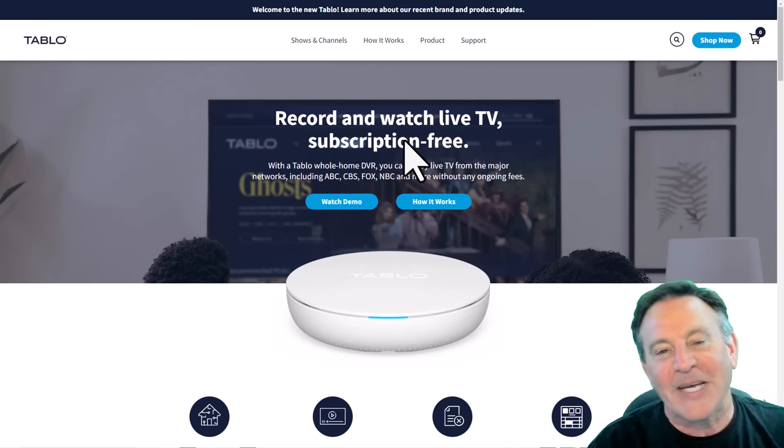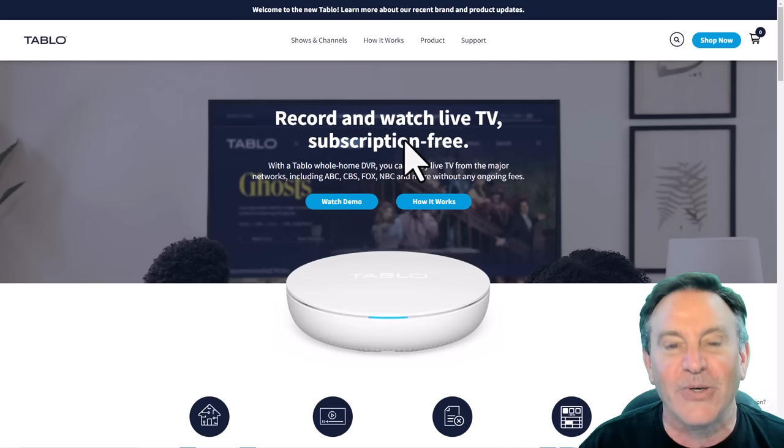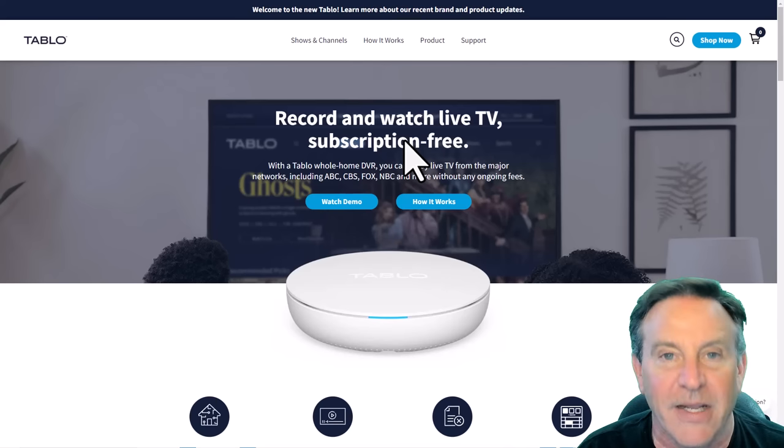Hey guys, this is Peter, and today I'm taking a look at a TV tuner from a company called Tableau. A TV tuner is a device that allows you to expand your streaming experience to include live local television.